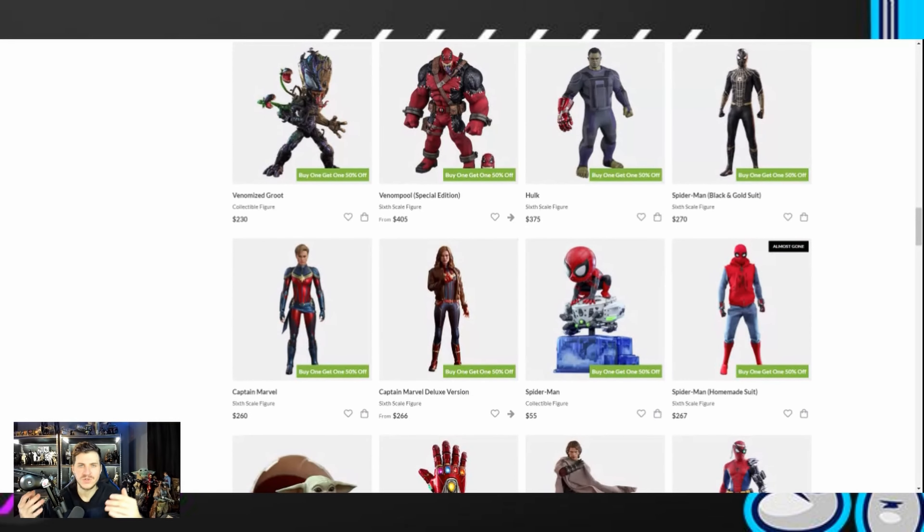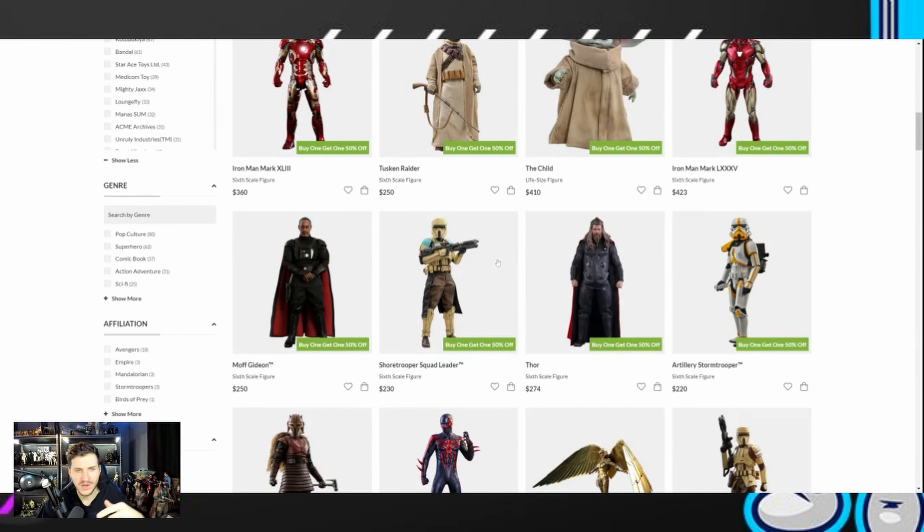The most important thing is to do the math — look at Facebook, see what these figures are going for, go into these groups, search up certain figures, and see what they're selling for. That way you can make an educated decision about taking advantage of this BOGO. Just do the math before you jump in. When you see buy one, get one 50% off, your first instinct is, oh, that's a great deal. But always check Facebook first.